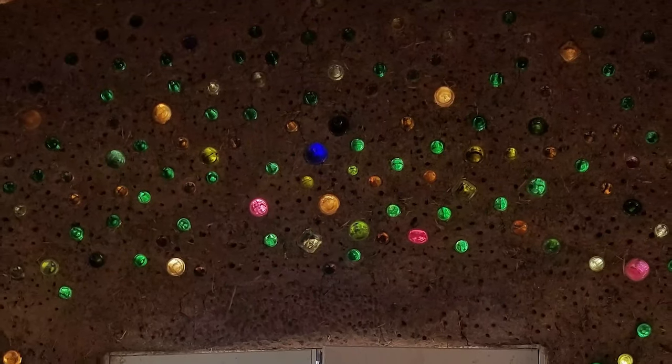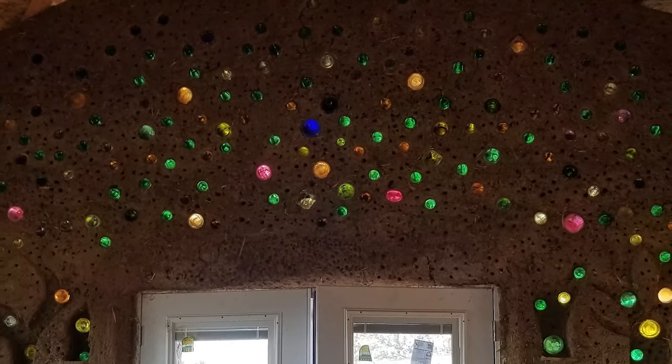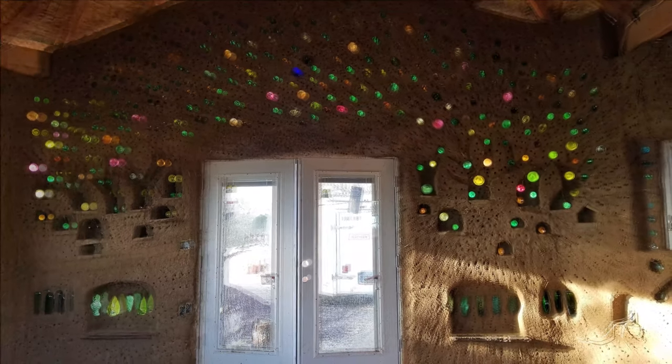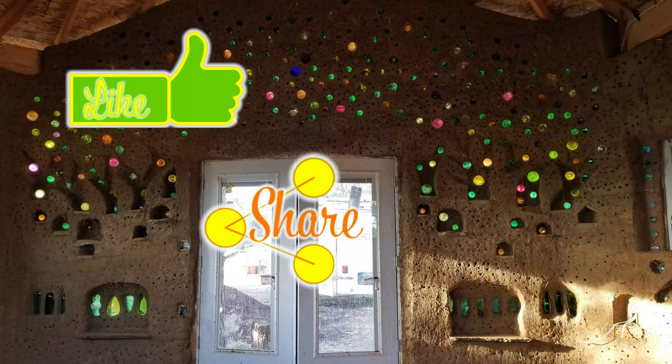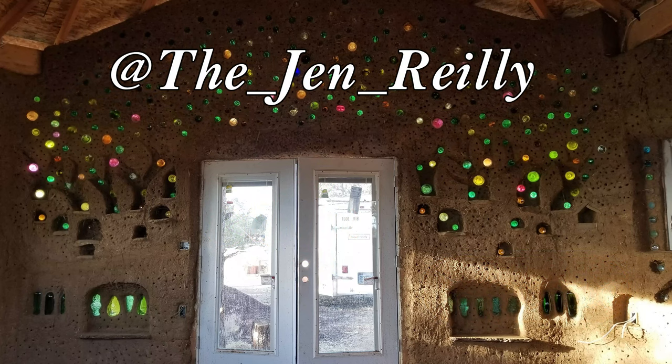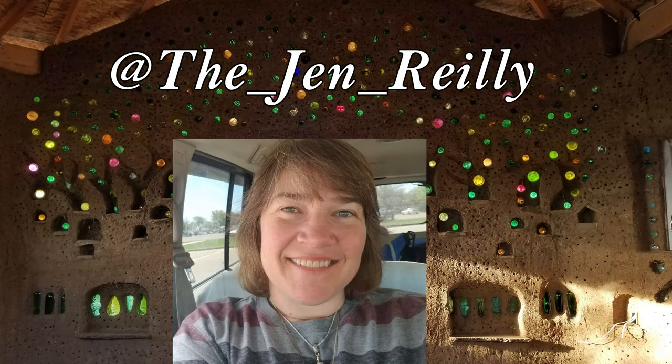Thank you for staying through to the end. I truly hope you have found this video of my successful and not so successful experiences to be helpful. If so, please like, share, and subscribe as I will be posting more how-to videos on the house. Feel free to ask questions or leave comments below. I will respond as soon as I can. Thank you again.